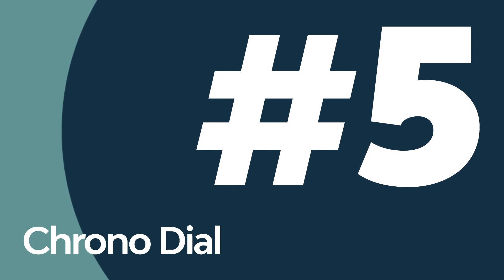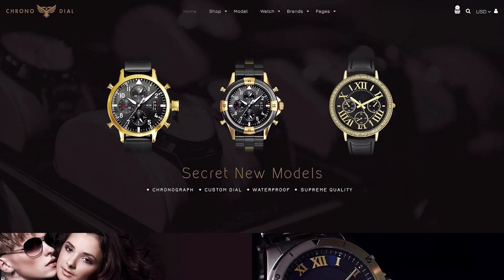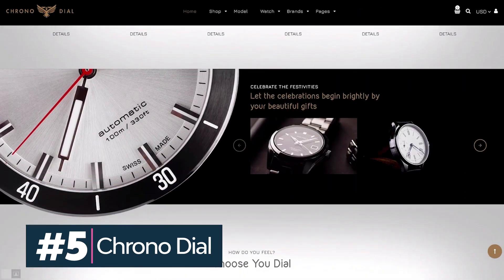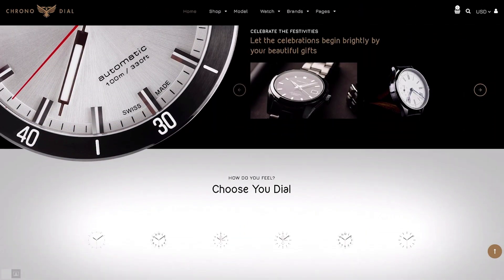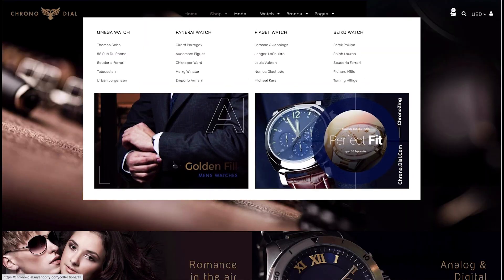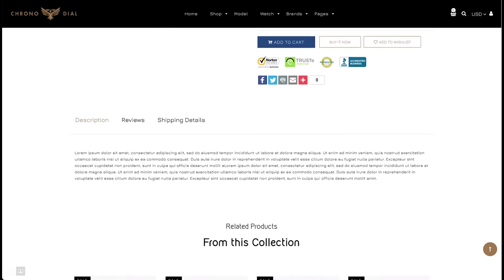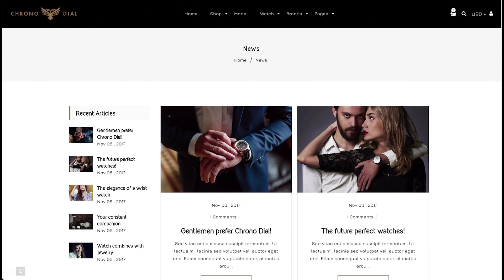A watch store is a great idea for a Shopify one-product store. Chrono Dial is a fully responsive theme with amazing features, including five different mega menu styles, a unique blog design, and multiple currency support. The elegant theme will work perfectly for you.